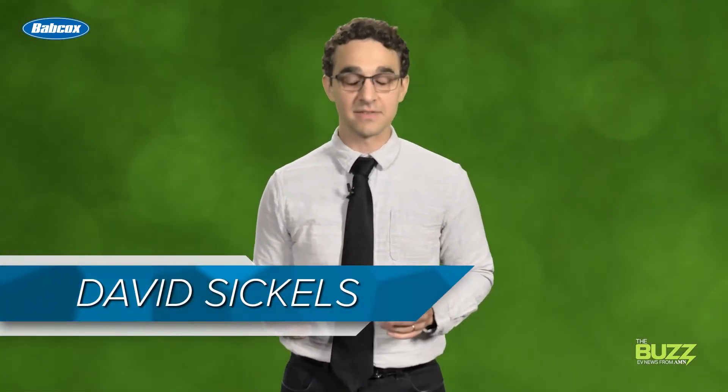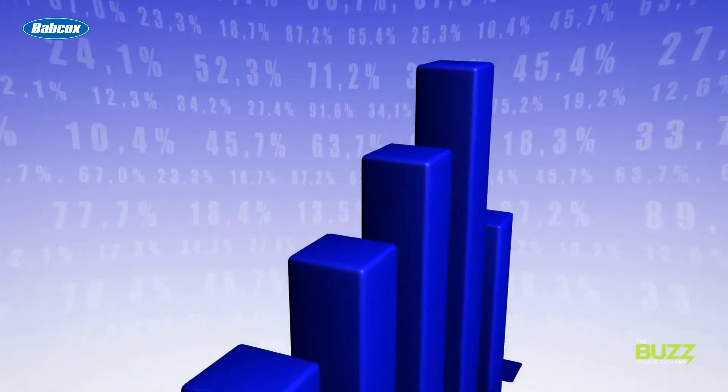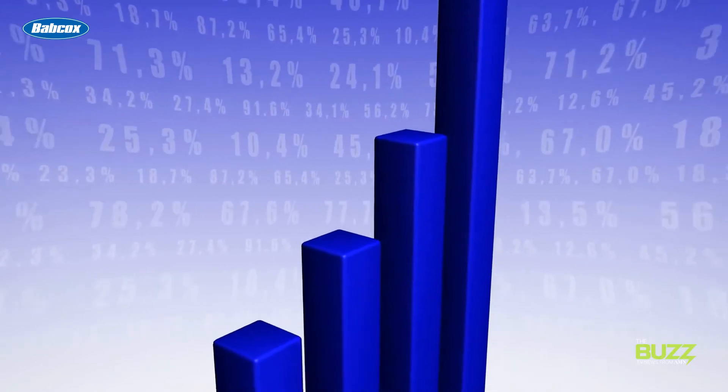Hey, David here. One of the huge arguments you hear all the time against adopting EVs — and admittedly it's a good one — is that the grid can't handle widespread EV adoption. And even if it turns out that it can, the thought is that if everyone is plugging their daily driver in every day, electricity prices will be through the roof for everyone, whether they own an EV or not.